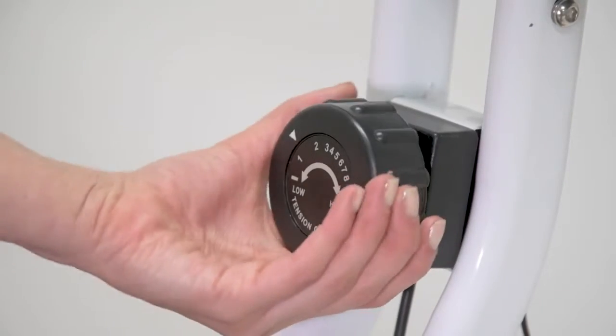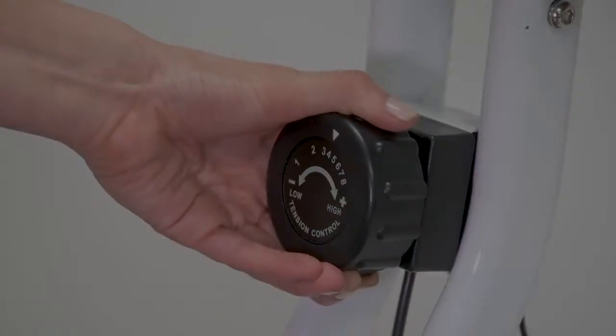Eight levels of magnetic tension for any level of training. Equipped with non-slip pedals and safety straps.